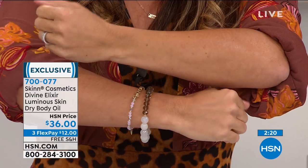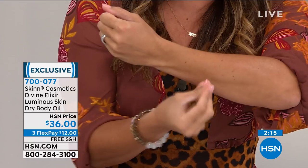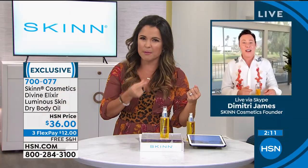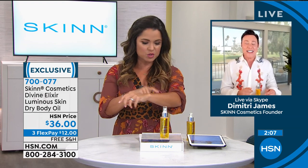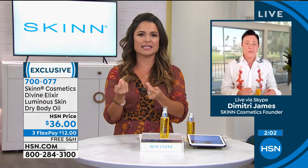Oh my gosh, it smells so good! You can see the glow — you can definitely see the hydration, but my skin just drinks it right in. They call it a dry oil, so your skin is super hydrated but I don't feel any leftovers. There's no heaviness to this at all.